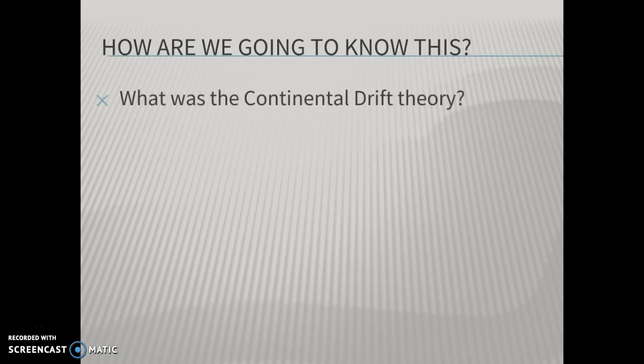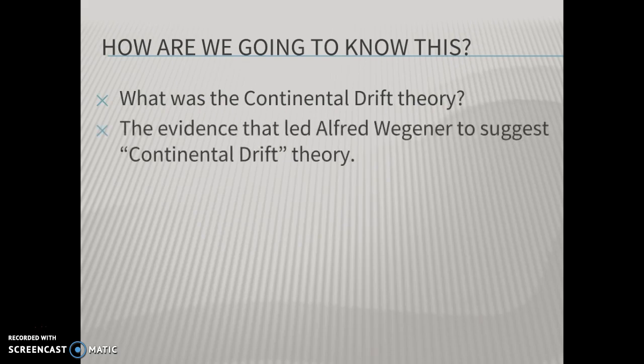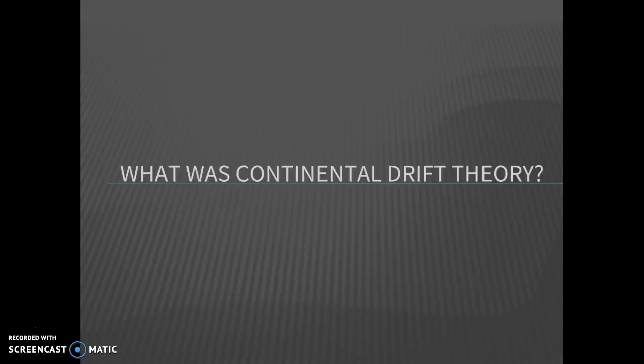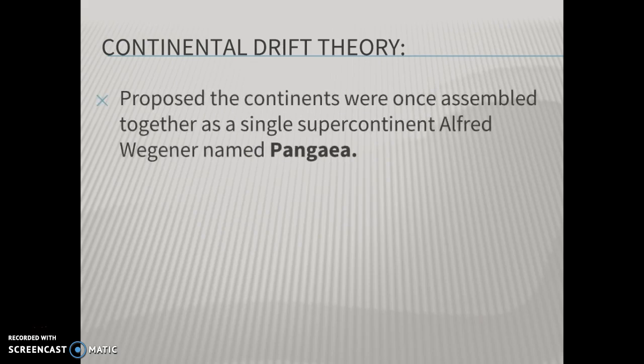We're first going to talk about what continental drift theory said, because this idea came first. We'll look at the three pieces of evidence used by Alfred Wegener to create this theory, and then, after a bit of a problem with this theory, what accidental discovery 50 years later led to the revision called plate tectonics. Continental drift theory says the continents were once assembled together as a single supercontinent that Alfred Wegener, in 1912, named Pangaea.